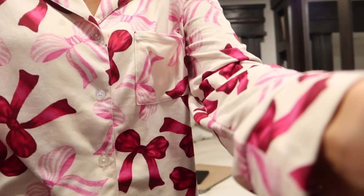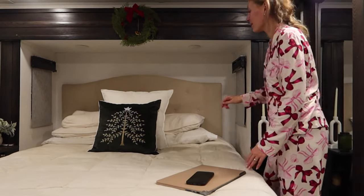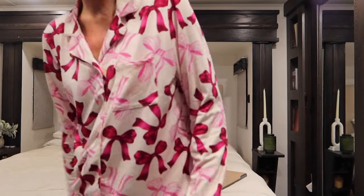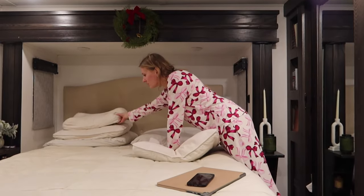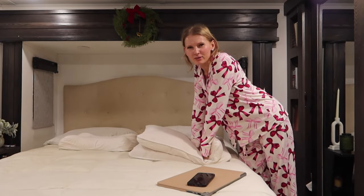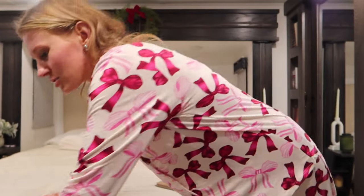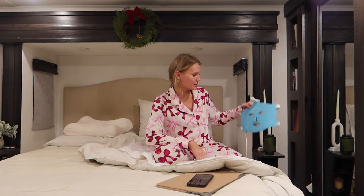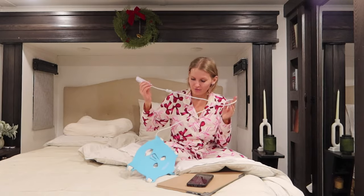I am all pooped out and definitely ready for bed. I think I'm going to stay up and watch a Christmas movie because it is Christmas movie season — I watched one last night with my daughter, it was with Christina Milian, called Be Mine for Christmas I think. Such a cute, cheesy holiday movie. But first I'm going to use my red light therapy because I didn't use it this morning and I like to use it three or four times a week, so I'm going to put this on for 20 minutes.